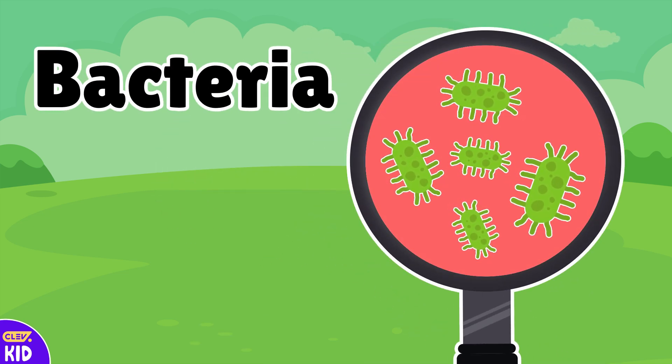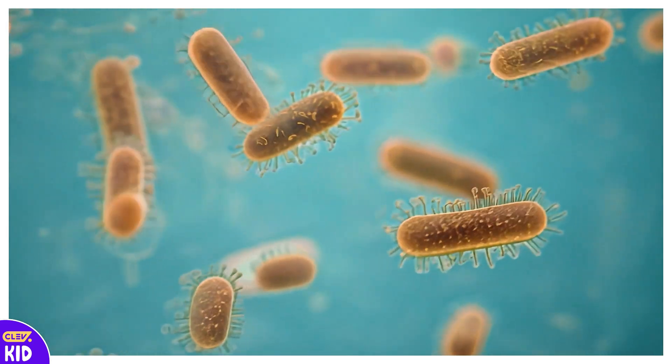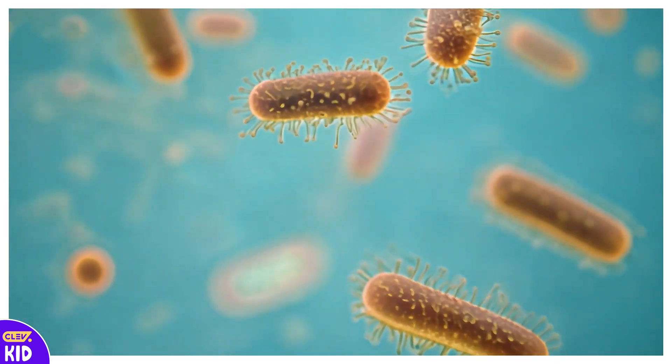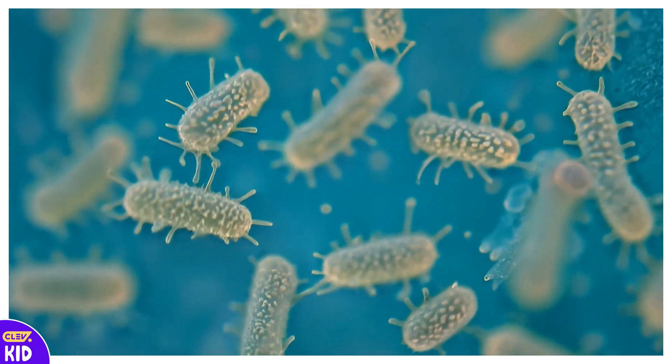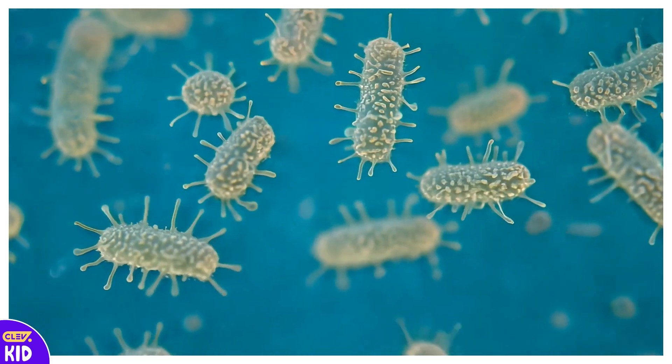These are bacteria. Bacteria are super tiny living things that we can't see without a microscope. Some bacteria are good, like the ones in our tummy that help us digest food. But some bacteria can make us sick, so we must wash our hands and keep clean.